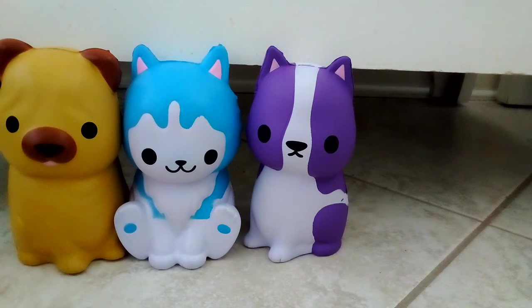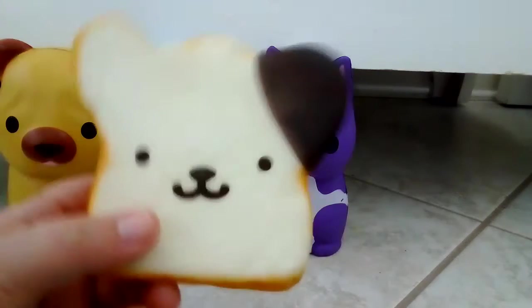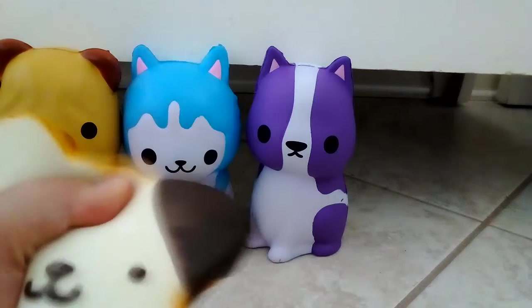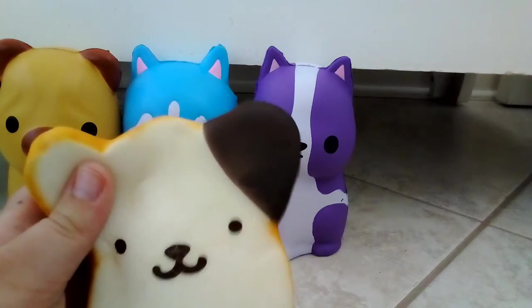My last squishy for the video is this bread — sorry, little husky! He's very cute and he's also probably my most slow rising — takes so long.